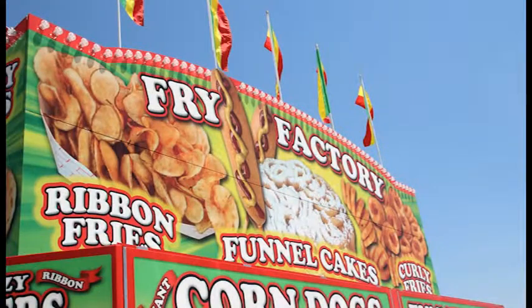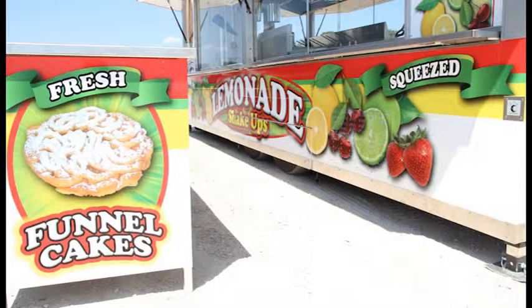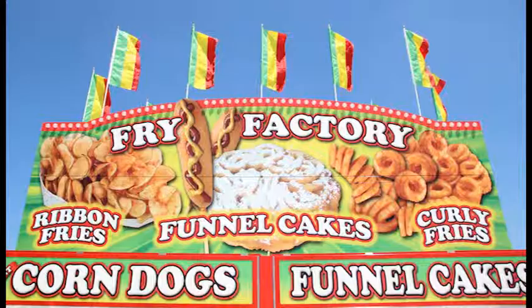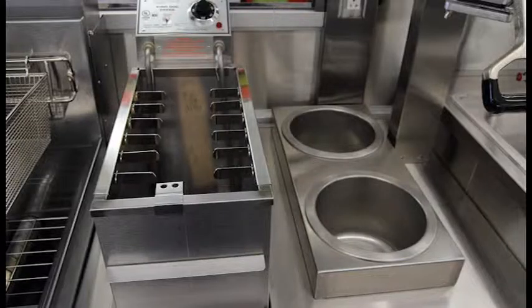Just getting and walking around the trailer — from the graphics to everything — it's amazing. You can tell that Chance has been doing this for a long time because of the little details in the way things are put together. If you weren't looking closely or didn't know what you were looking at, you would never notice.